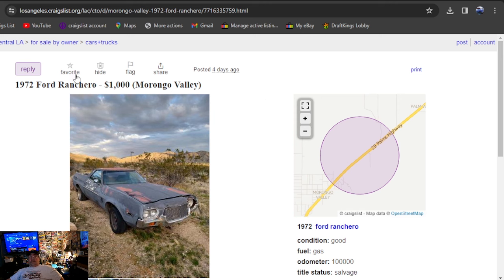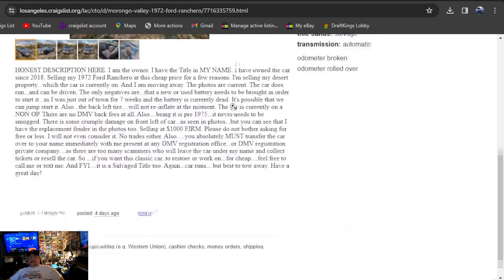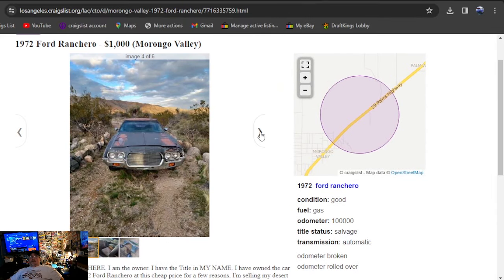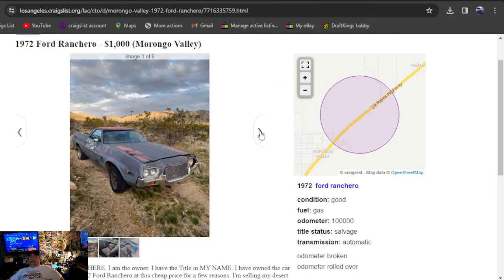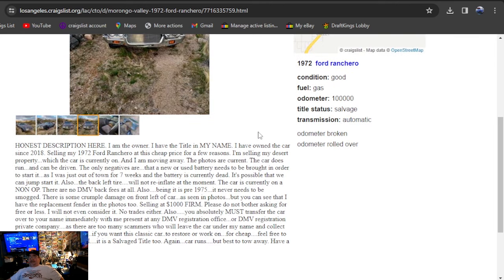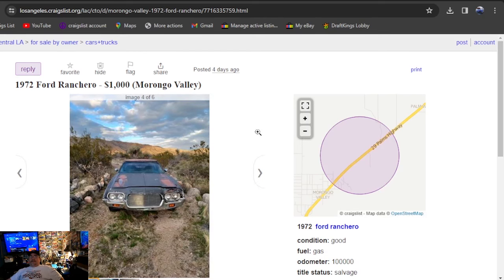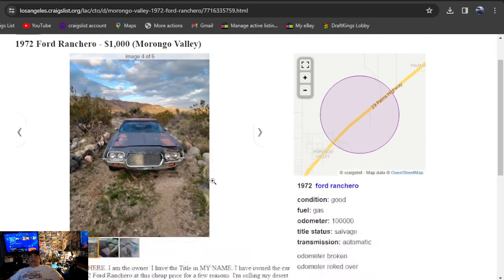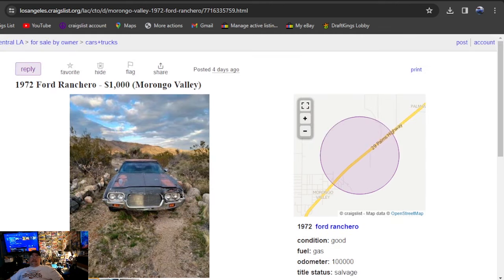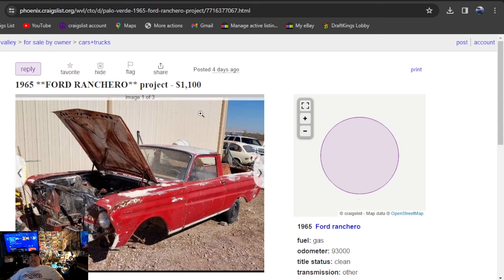The first one is Craigslist, Los Angeles — 1972 Ford Ranchero, $1,000. It's been posted for four days. Can't get there fast enough to drive it back home through the desert. What can I say? $1,000 — that's cheap. If you're in the area and looking for one, it's a salvage title, so it's good for parts. For $1,000, it might even have an engine in it. Check him out. Title's in his name, it does have a title.